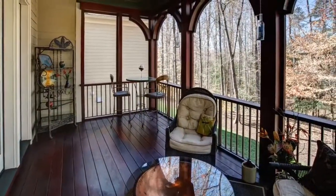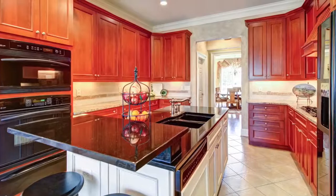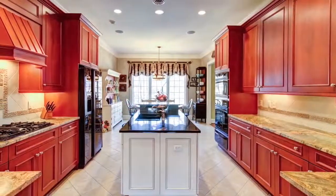Start your day with coffee and feel like you're on vacation on the screened porch with privacy and woodland views. Make a meal together in the spacious kitchen with gas cooking and granite counters.